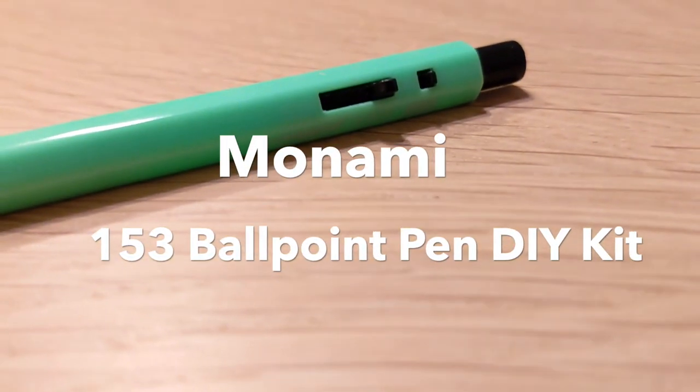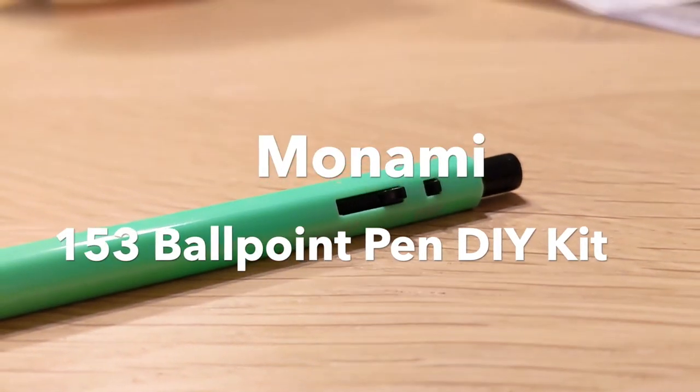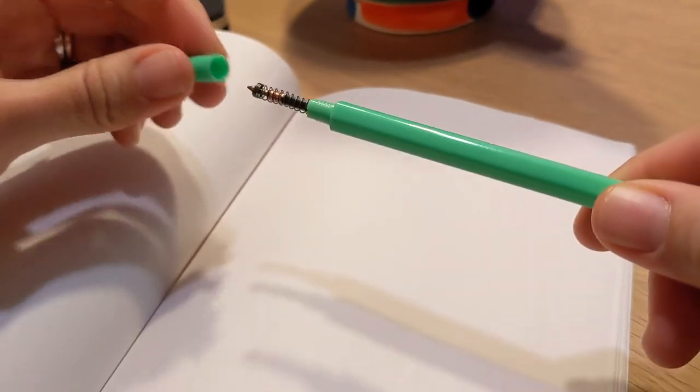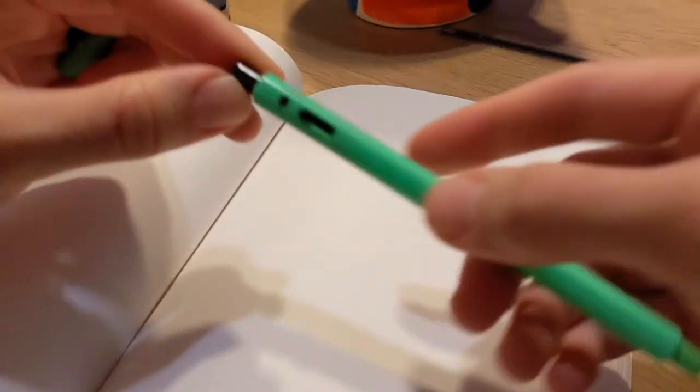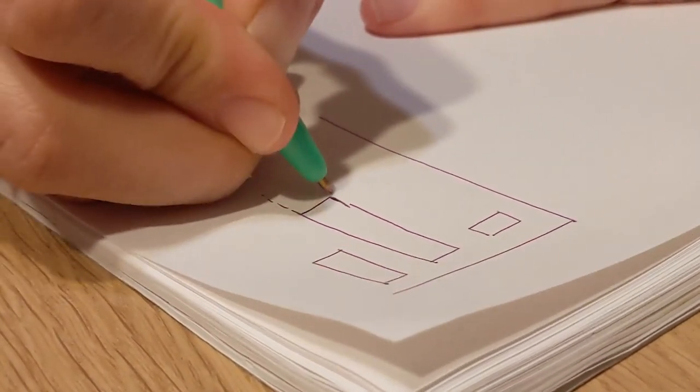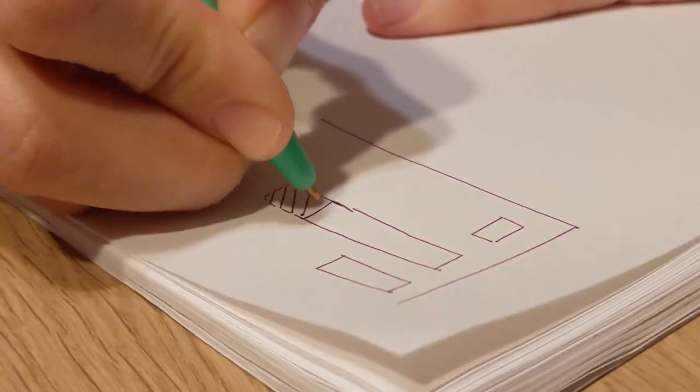Next we have the Monami 153 ballpoint pen DIY kit. We actually discovered these on our trip to Korea three years ago or so. My husband and I made ourselves a pen each and assembled a few to give out as gifts too. They're so much fun to assemble — it's like building with Legos. You can try all sorts of color combinations both with the casing and the cartridge, so you can make unique pens. As for the writing experience, it's not as unique and special as Caran d'Ache — it's obviously lighter in weight — but the fact that you create your own pen harnesses your creativity in a unique way.